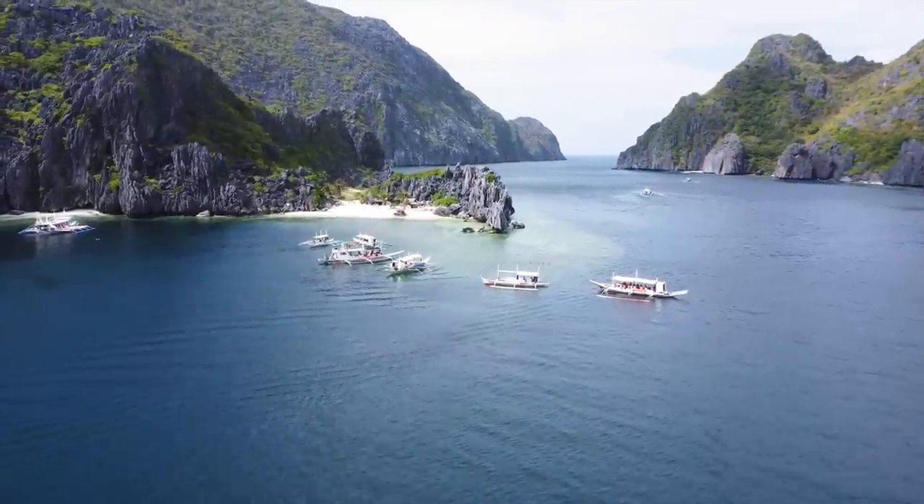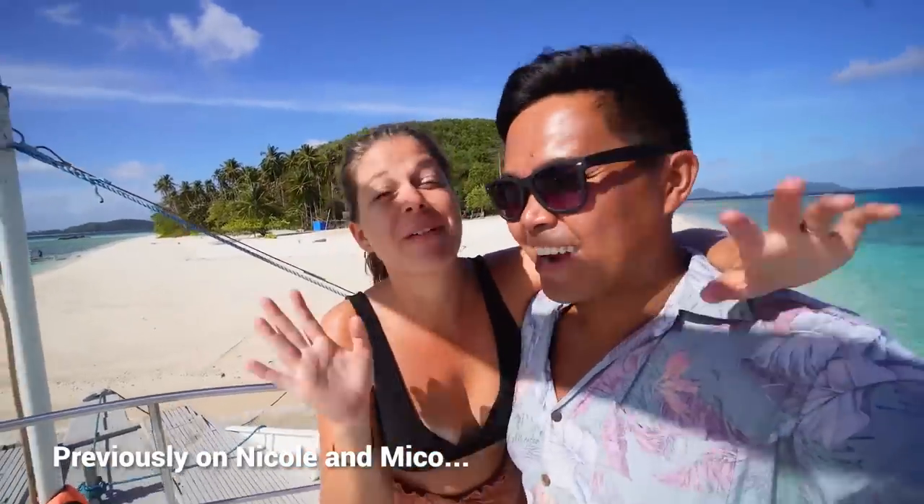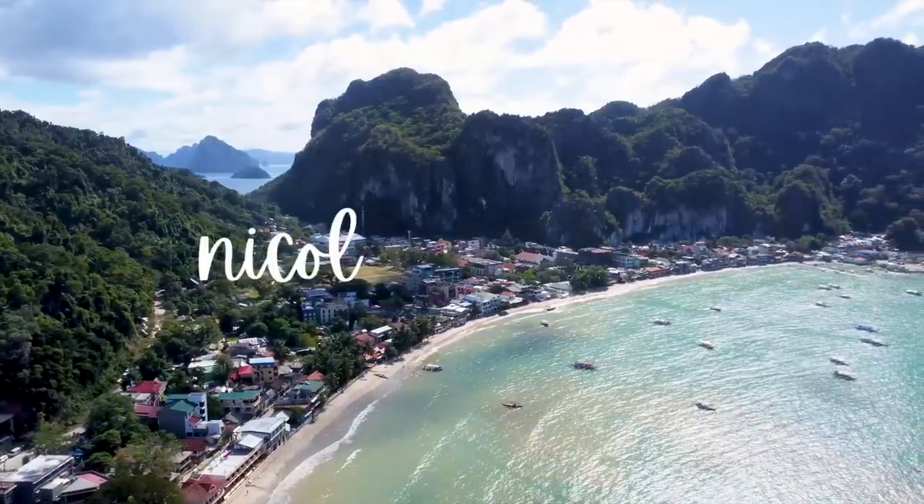Hey everyone, welcome back to our Discovering Philippines series. If you caught our last video, you'll know that we just made the incredible 3-day boat journey from Coron to El Nido, stopping at amazing secluded beaches all along the way. After that epic adventure, we decided to lay low in El Nido to catch up on some editing and really soak in the island vibes. We've gotten to know the place really well, so in today's video we're going to take you around El Nido to show you some of the best things you can do over the next two days.